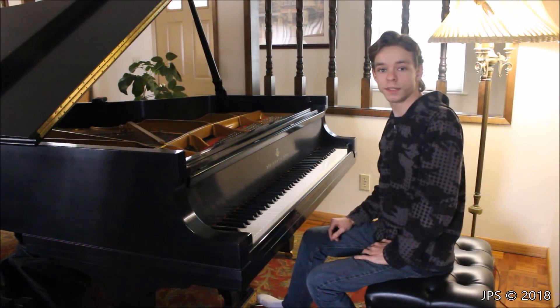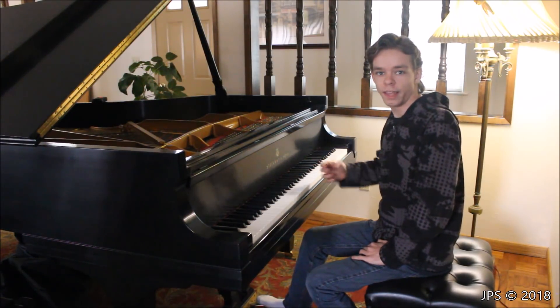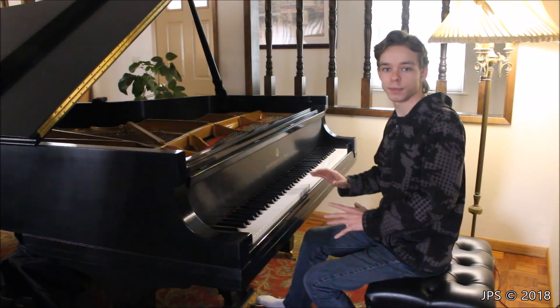This is going to be the piano that goes into my recording studio. It is an almost unplayed, like-new, late-model Steinway & Sons from New York, and it is absolutely wonderful.